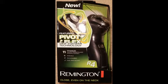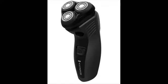Remington shavers were very popular in the past. In the 60s, they were the first to introduce a cordless rechargeable shaver. They also made another breakthrough by incorporating a flexing foil system in the mid-70s.